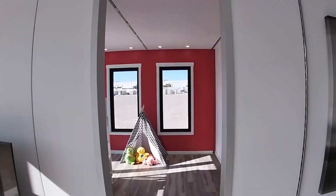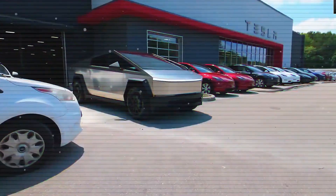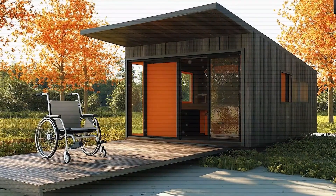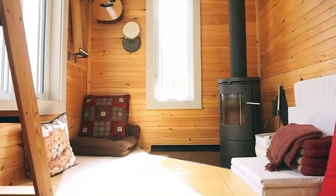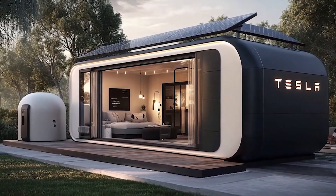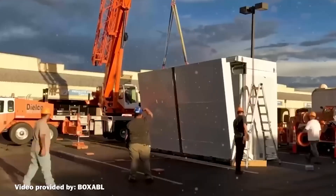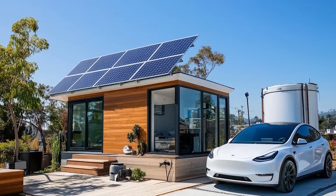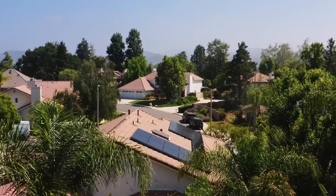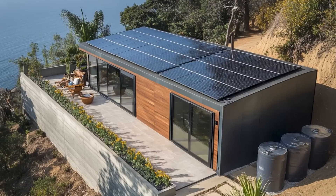The real genius lies in the self-sustainability features. The roof is equipped with Tesla's latest solar glass technology, generating 4.8 kilowatt hours of energy daily at 23.4% efficiency — better than the industry standard of 20% — enough to power lighting, refrigeration, and climate control. It pairs with the new Powerwall Mini, which stores 15 kilowatt hours of energy in a compact 24x18x6 inch unit, enabling the house to operate off-grid for up to three days without sunlight, with the Powerwall drawing only 0.02 kilowatt hours in standby mode. The system also includes a 3.6 kilowatt bidirectional inverter allowing vehicle-to-home V2H charging.